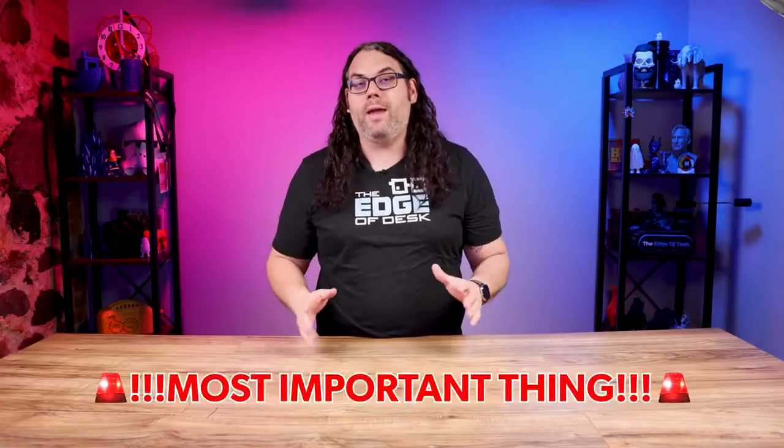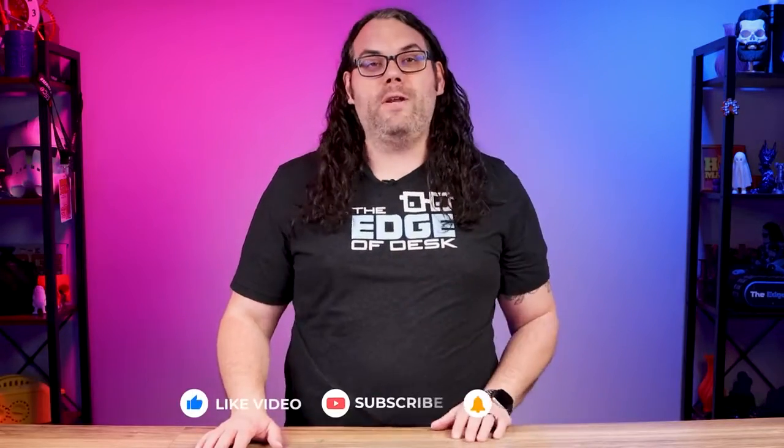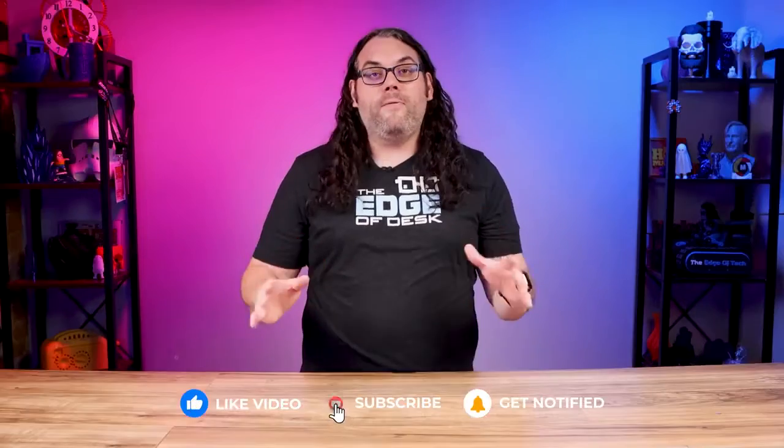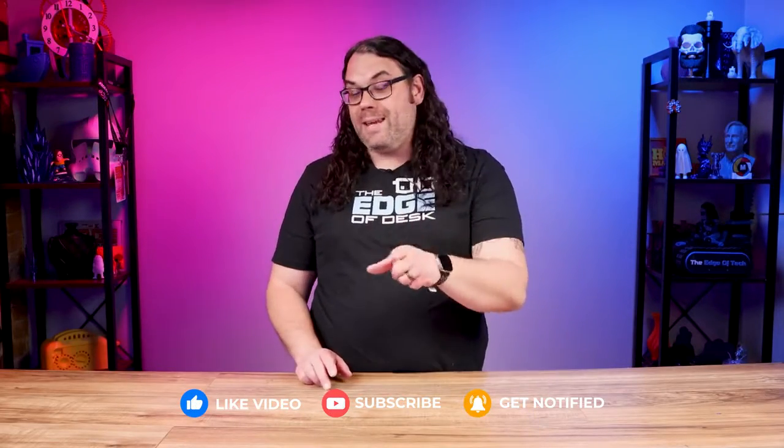Coming up is what in my opinion is the most important thing you need to consider when choosing your first 3D printer. But before we get there, if you're getting value from today's video please smash that like button, and if you want to see more videos around 3D printing, lasers, and CNC, hit that subscribe button now.